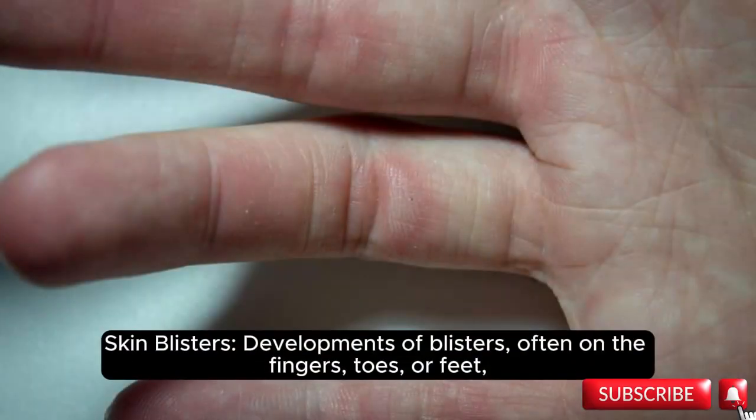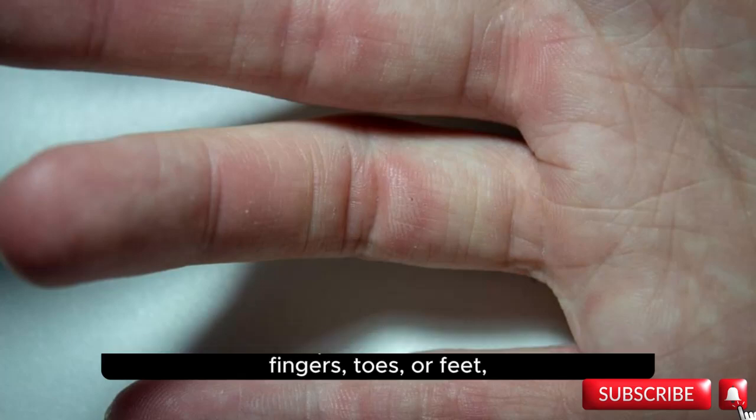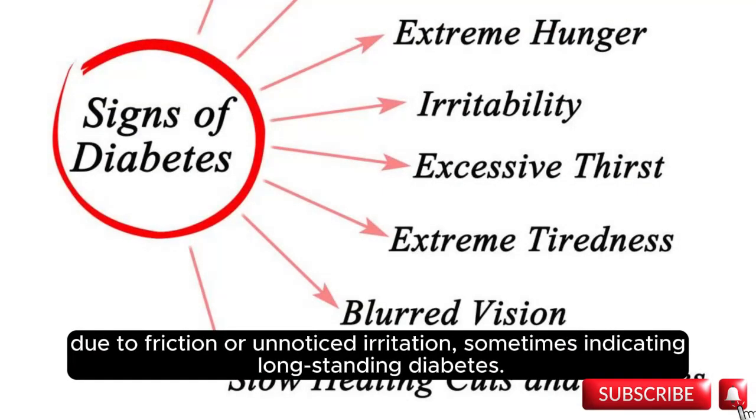Skin blisters: development of blisters often on the fingers, toes, or feet, due to friction or unnoticed irritation, sometimes indicating long-standing diabetes.